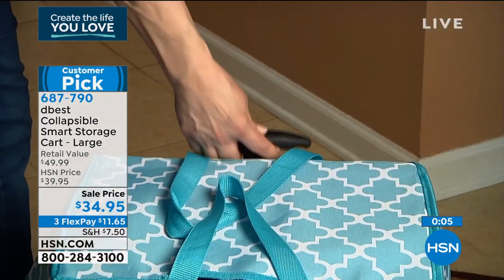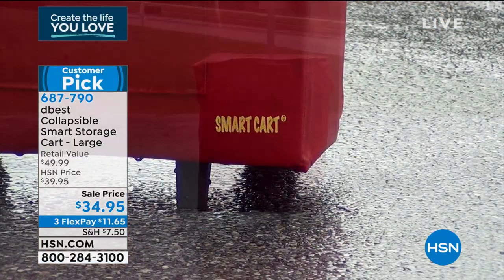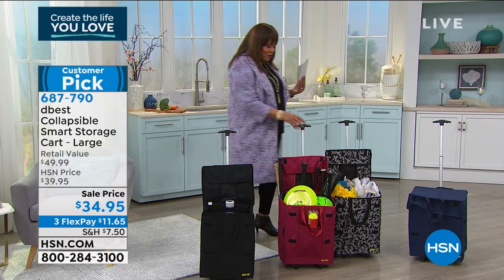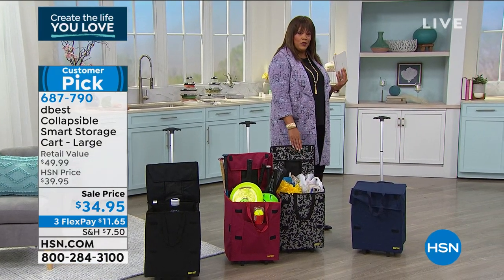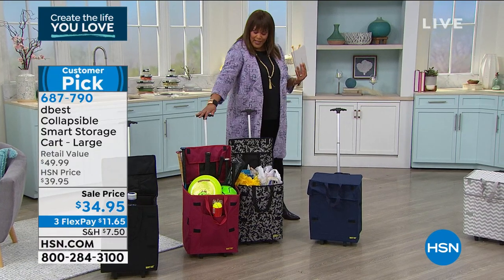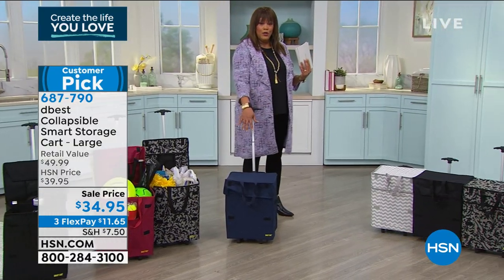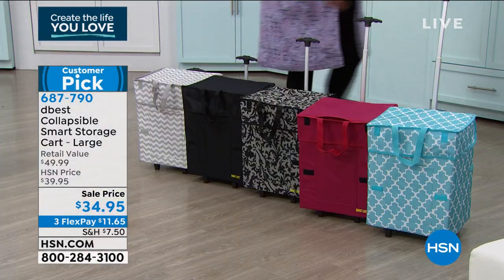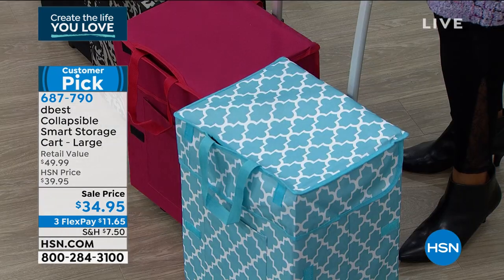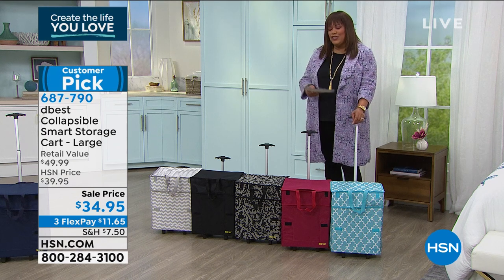It holds 100 pounds, collapses down to fit under your bed — genius design and the lowest price we've ever offered. Huge customer pick. For anyone asking on Facebook about our return process: you have 30 days to love it or return it for anything in my hour, any hour on HSN. Baroque is now gone. Don't wait — 20 left in red, 10 left in black. We have the blue and Moroccan. 70 left in blue. Richard, you are a genius — this is your best one yet!